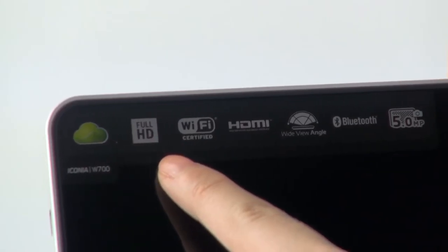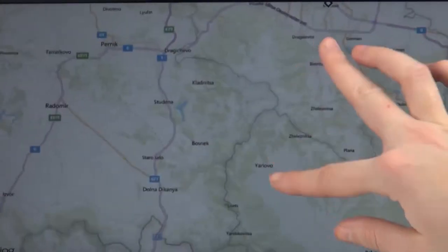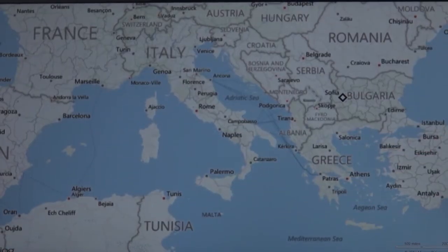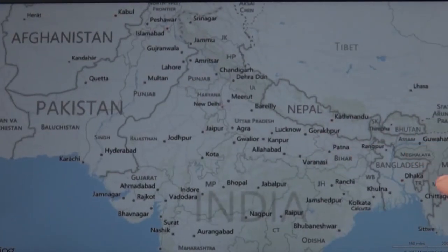The 11.6-inch display was also something we can possibly praise Acer for. The IPS Scenic Crystal panel works in Full HD resolution. The Active Matrix LCD screen has pretty strong brightness. Its performance excels with accurate colors and great contrast.